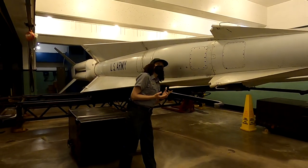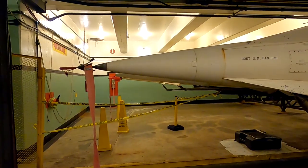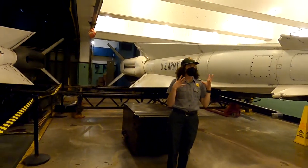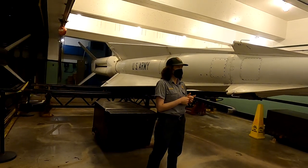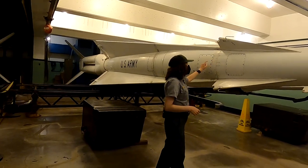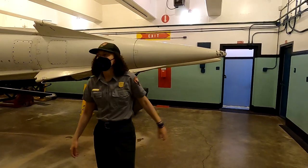The Nike Hercules missile came in two types: the high explosive version and the nuclear version. These were defense missiles, not designed to travel very far. The Nike Ajax could travel about 30 miles; the Nike Hercules, almost 90 miles. This one would have been high explosive — we know this because of the rounded tip.